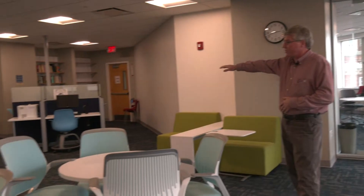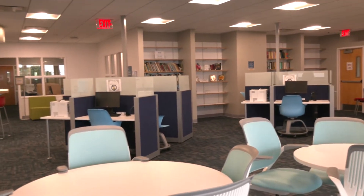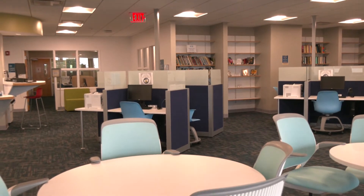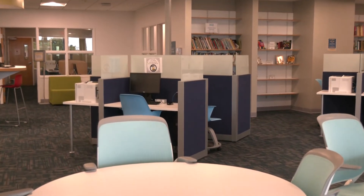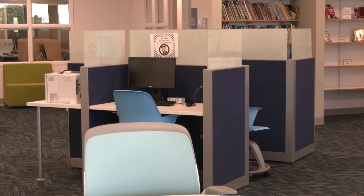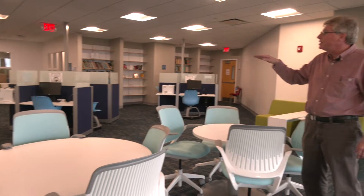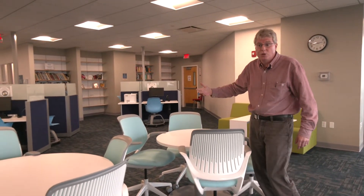Over here you can start to see our computer pods. We always have access to our online resources as well as the internet in general. Each of the pods has four computers and a printer, so you're able to print and do your work from here.